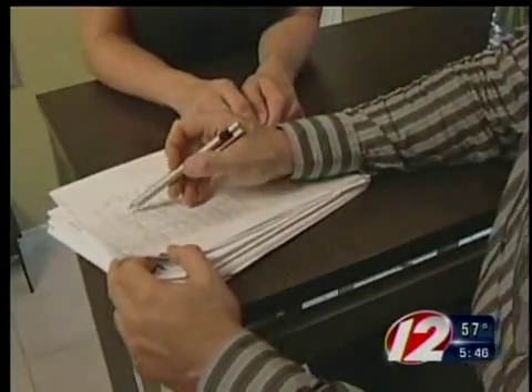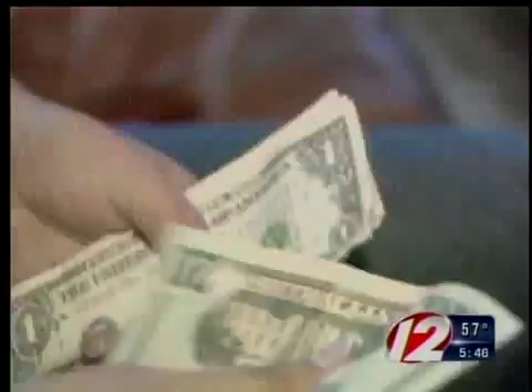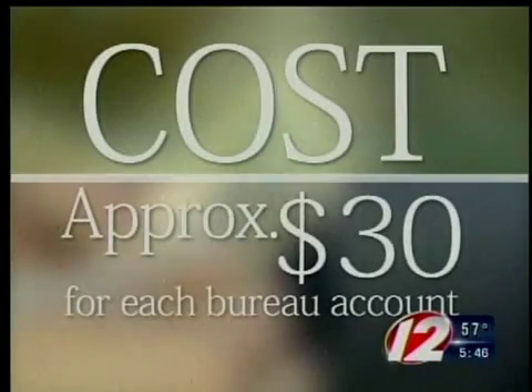It could take someone that's not qualified right now and get them to that credit score level where they can qualify for a mortgage, or it might be able to get them to a level where they're going to be able to qualify for a better interest rate. Once you've done what it takes to fix your account, your loan officer or broker can request the rapid rescore. And it does cost money — generally about $30 for each account for each bureau, so an update to one card could be $90.